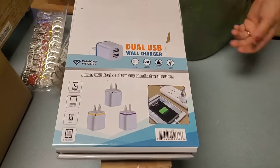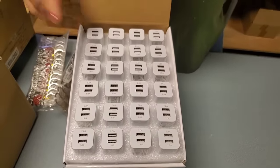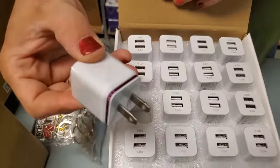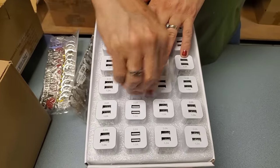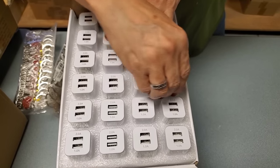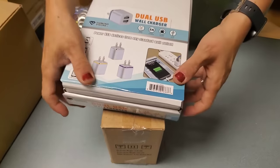Oh, awesome — I was actually looking to buy some of these! Now I don't have to. These are like wall USB plugs. Let's see if they have different colors — are they all different? Yeah: blue, purple, gold, silver. I don't think the color really matters that much.